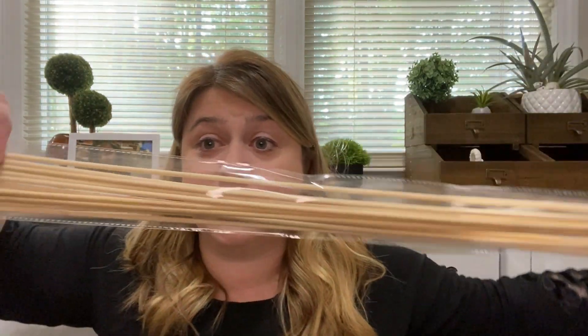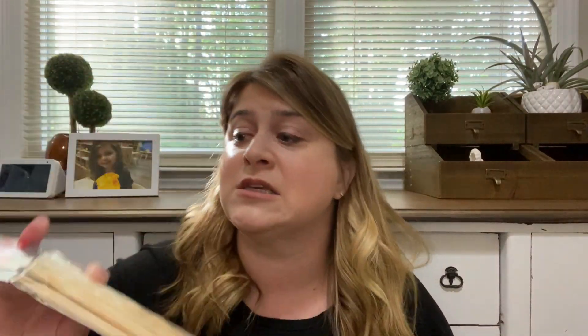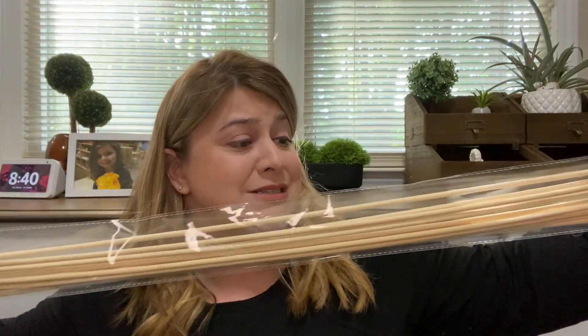First things first, I found these enormous skewers - I can't even fit them in the screen. These are bamboo skewers and they're long. I think they're like three feet - at least three feet, maybe a yard long, maybe 36 inches. They're way long and they're pointed at the ends. You get 12 of these for a dollar.